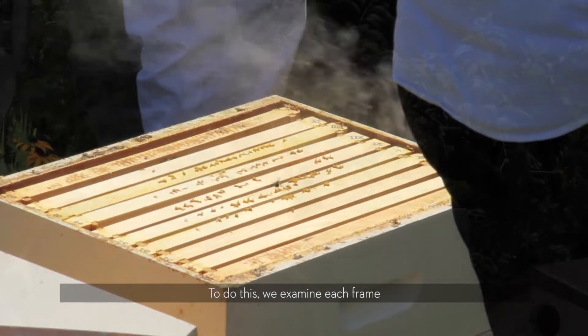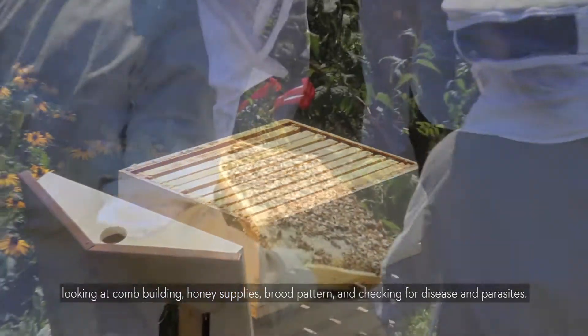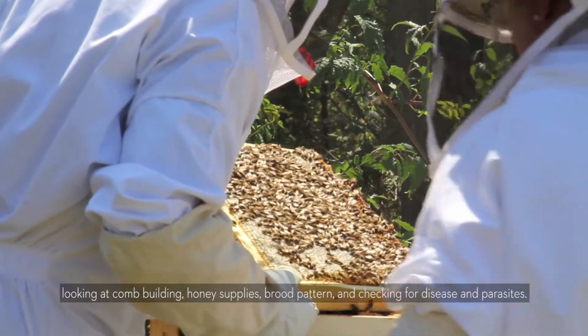To do this, we examine each frame, looking at comb building, honey supplies, brood pattern, and checking for disease and parasites.